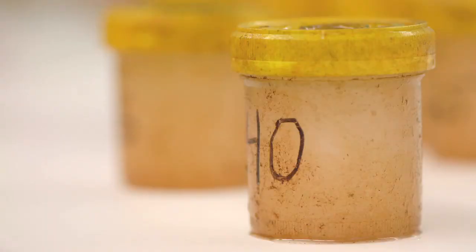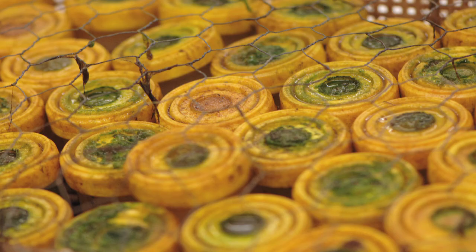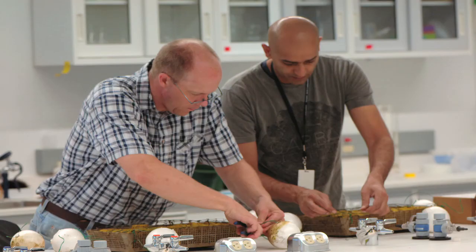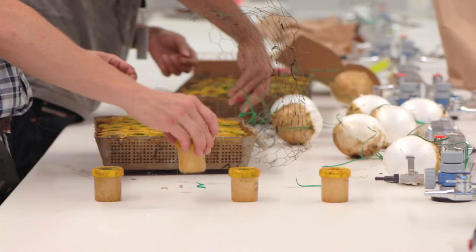Underneath that there's a plug of agar loaded with different levels of chemicals like herbicides. The one we're doing now is 2,4-D and glyphosate, which is the active ingredient in Roundup.